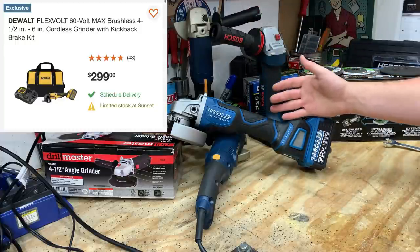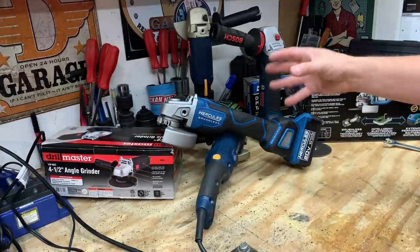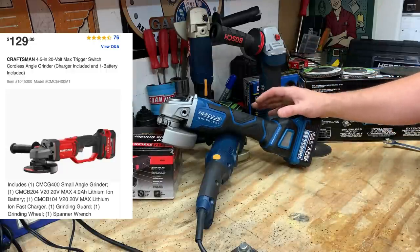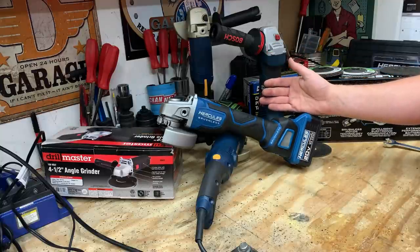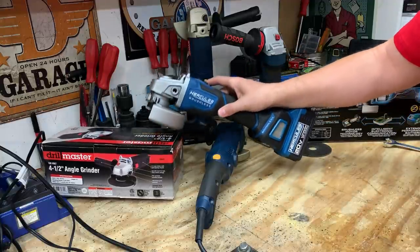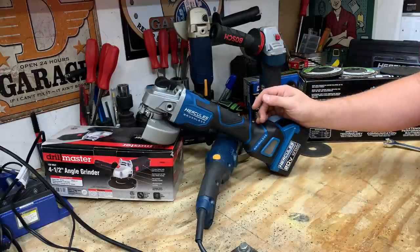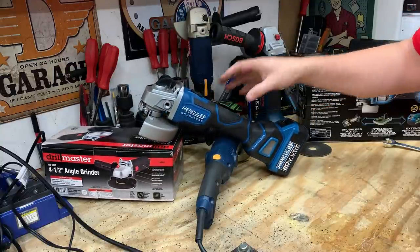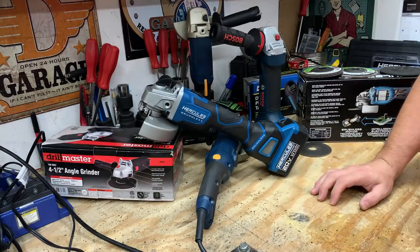A DeWalt FlexVolt with one of the 60-volt batteries would run you $299. One combo deal I found that's truly exceptional: it's a brushed model, but if you figure you get the Craftsman grinder, a 4-amp-hour battery, and a charger for $129, that's a pretty good deal. However, Hercules is supposed to come out with some new tools in their lineup — a lot coming in the next six to ten months. I look forward to seeing and reviewing those tools, as this gets me into that platform and lineup.